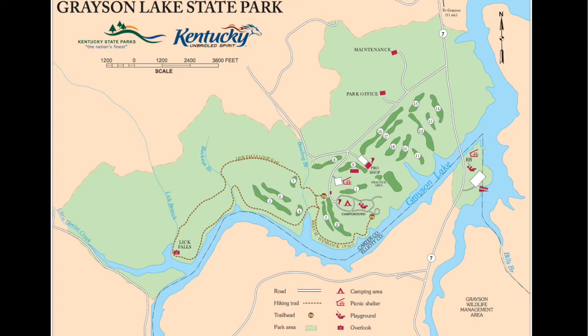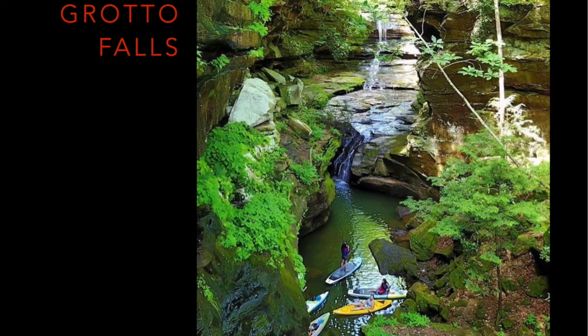Looking at the map of Grayson Lake State Park, you can see the long thin narrow strip of the lake itself, primarily located in Carter County. There's a campground, picnic shelters, hiking trails, and a golf course — probably one of the closer golf courses to Ashland and Boyd County. There's a short hiking trail that will take you to Lick Falls, however the trail takes you to the top of the falls, so it's actually difficult to see the fall itself. If you really want to see the best fall — Grotto Falls — you're going to have to hop in a boat, preferably a kayak or a stand-up paddle board. It's about a 30-minute paddle from the boat ramp over to Grotto Falls, which is stunningly beautiful pretty much any time of the year.